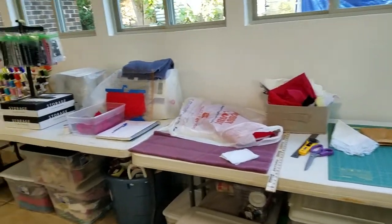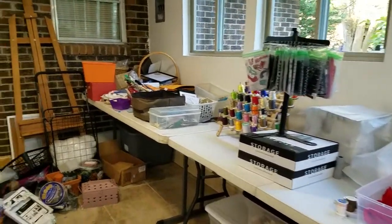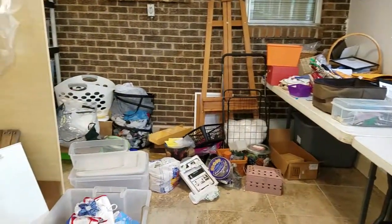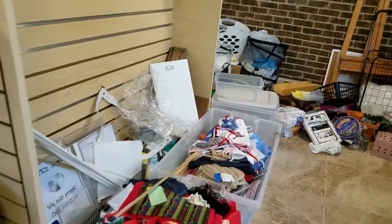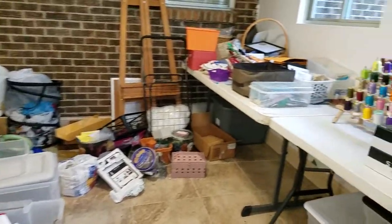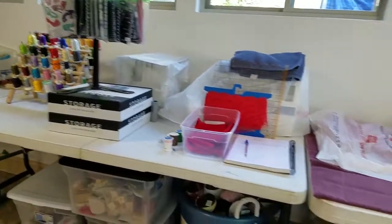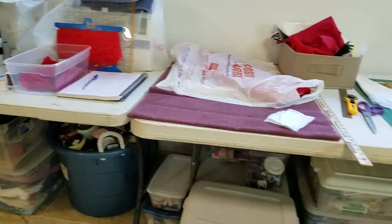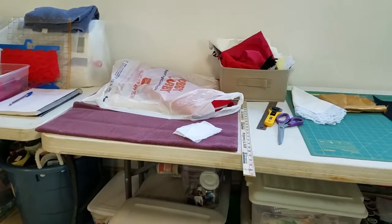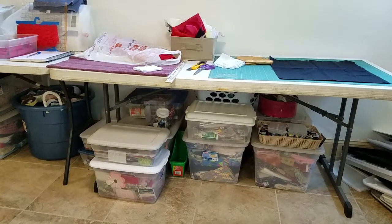Now down this end of the room is still looking a little messy — these are things I have not gone through yet. But it's not much compared to what it used to be, so I'm very, very happy. I'm feeling really good, beginning to see the light at the end of the tunnel.